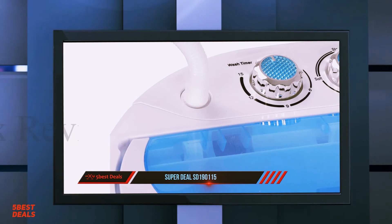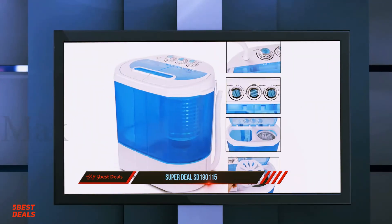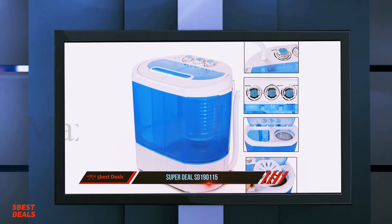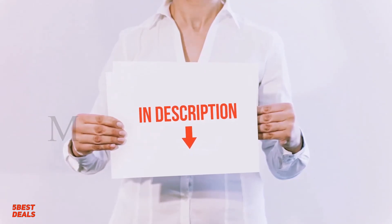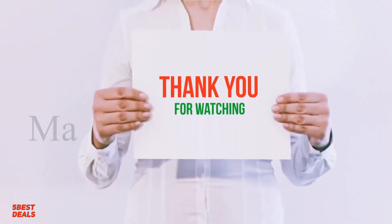Despite having an activator type of washing, this unit is quite successful in removing stains from children's clothes, kitchen towels, and bed linen. Product links are included in the description — check them out for more information and the latest price.